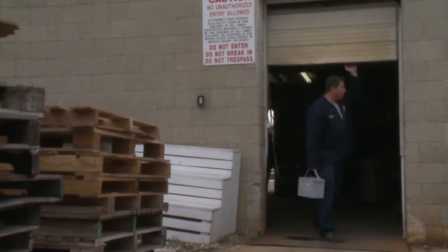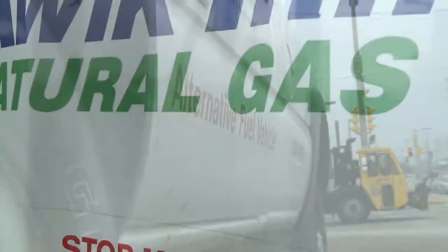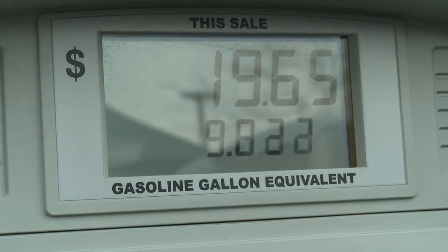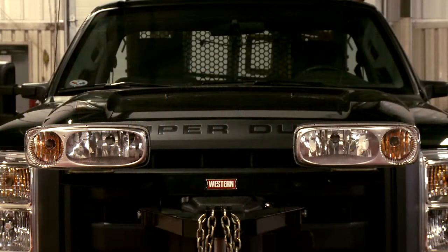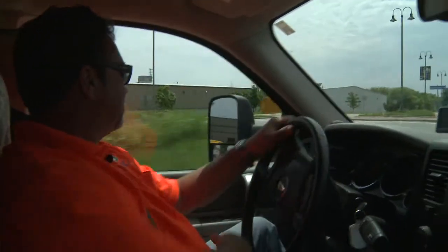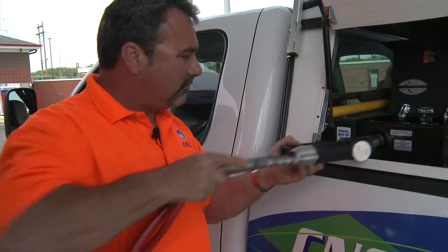Companies that have made the leap say it's ultimately worth it, with CNG prices about 50% less than diesel. 'I think we're saving $20,000 a year in fuel costs. It was worthwhile converting our entire fleet.' The projections are that natural gas prices are going to remain low — the supply has essentially doubled in the last five years. 'If you're cutting your fuel costs in half and you know that the supply is going to be there, it's pretty straightforward.'